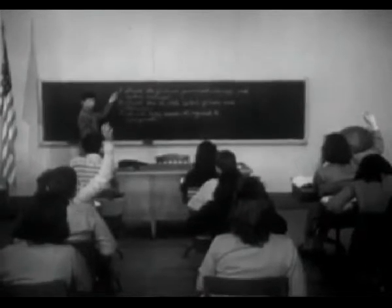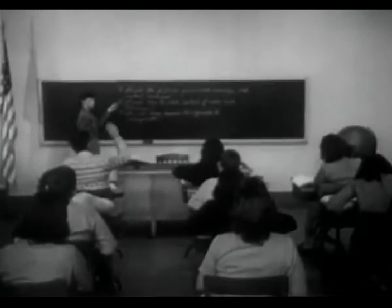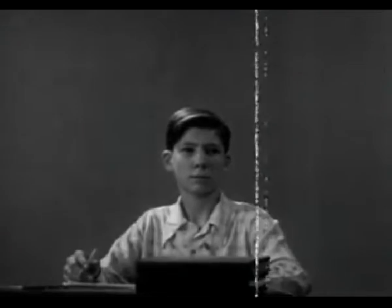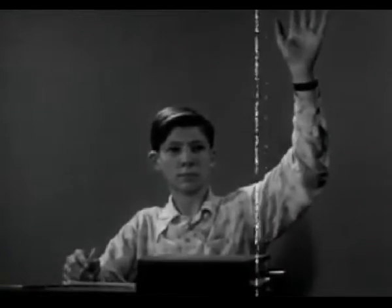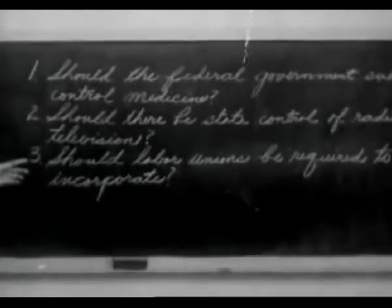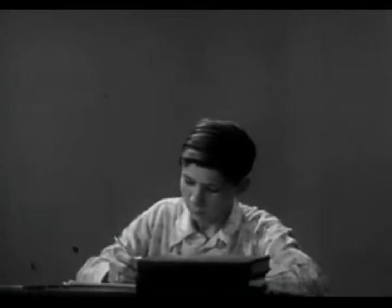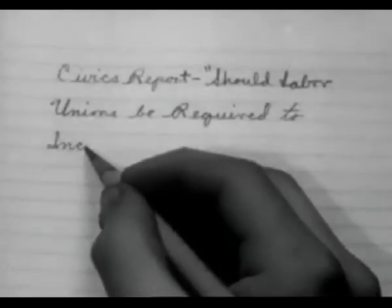It all began in civics class, when the students were choosing topics for reports to be done in two weeks. Jim Candler waited until the teacher came to the subject: should labor unions be required to incorporate? He chose this topic because it sounded like one that would be interesting to investigate.